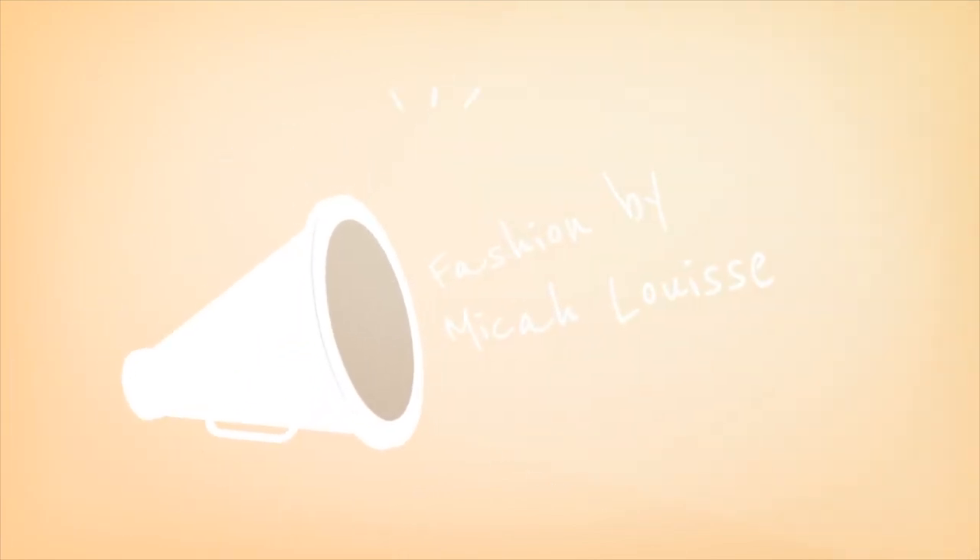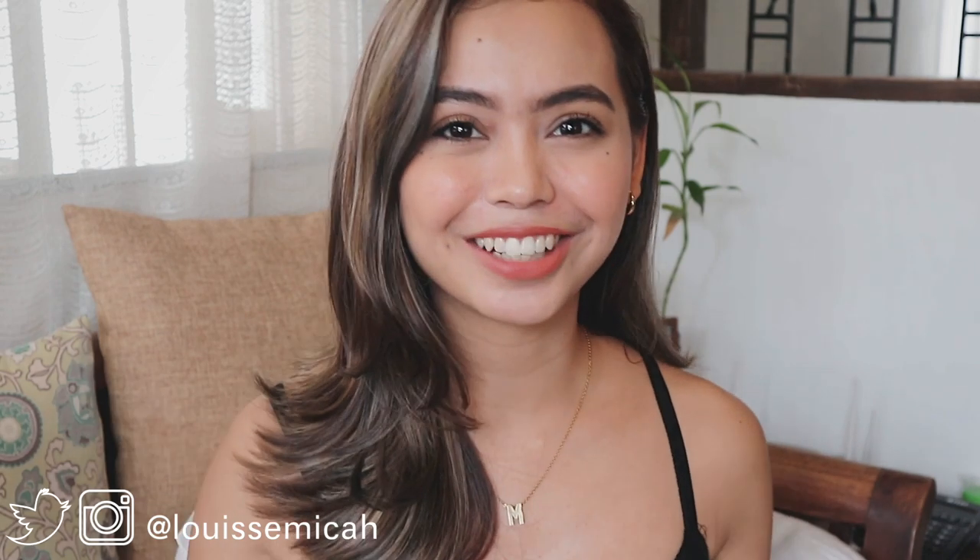Hello everyone! What's up? It's me, Maika, and welcome to another Ukay Ukay haul! Kung bago ka sa channel ko, thank you very much for visiting my channel. You guys, it is another Ukay Ukay haul. Ang tagal na ever since gumawa ko ng Ukay haul, kaya I'm really excited to be doing this one for you guys.